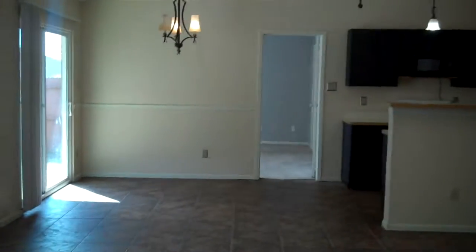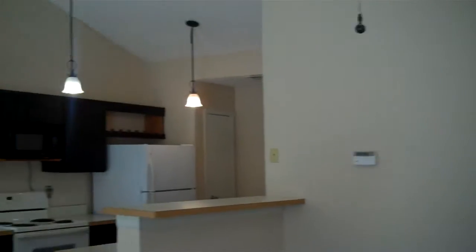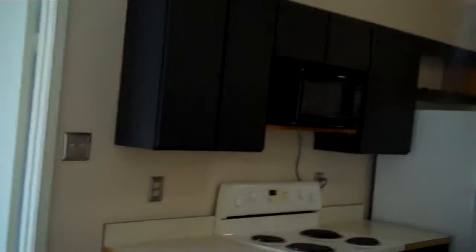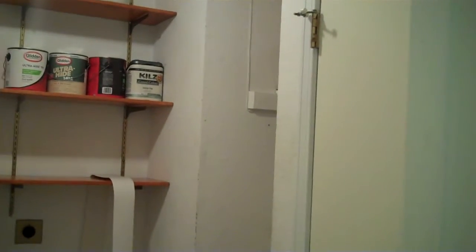We're going to come into the family room with a beautiful fireplace, open to the kitchen nook and those great sliding glass doors. Here we have the kitchen and a pantry, and off to the right we have another nice storage area with a hot water heater — a great utility area.